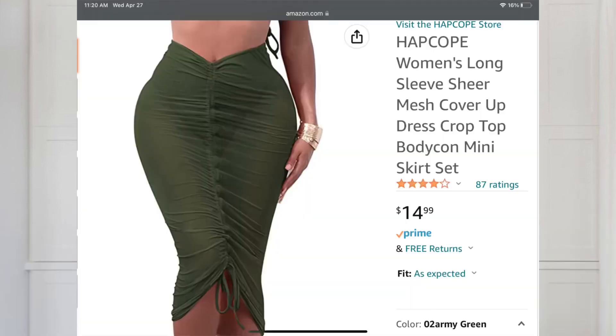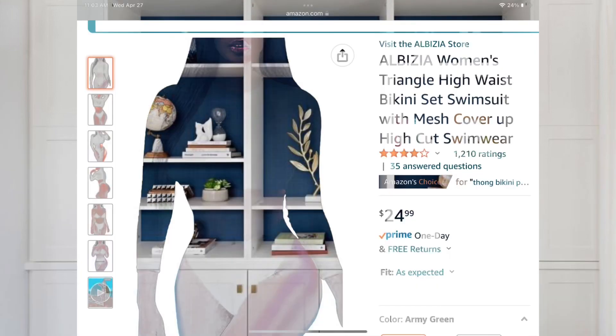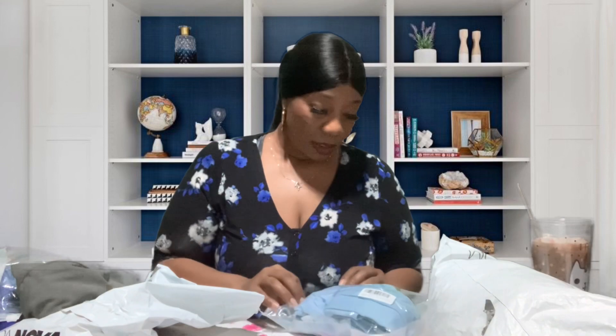I also got a ruffled skirt in army green. I don't have the matching top yet but I've got it in my cart, so I need to order it before they run out — they only had a couple left. It's the same style skirt but in army green.